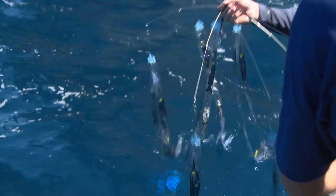Trolling a rapala behind this dredge would be deadly. But we've still got tired arms from fighting kingfish.